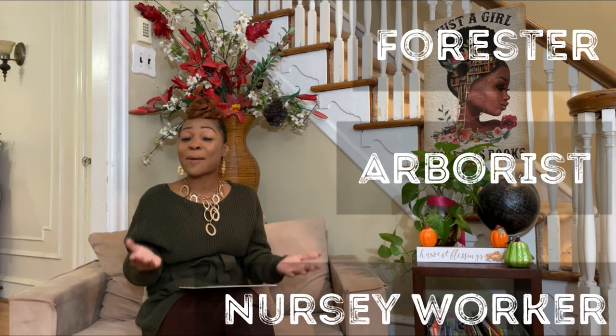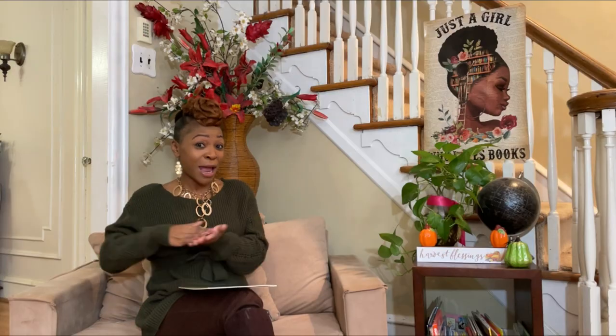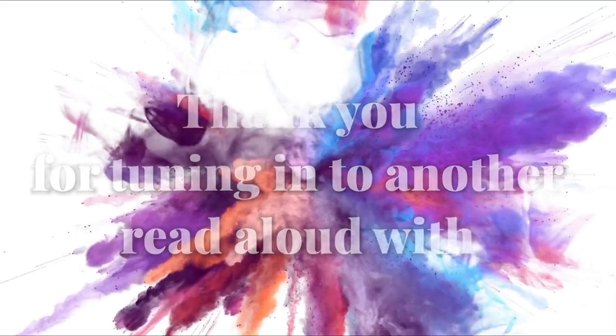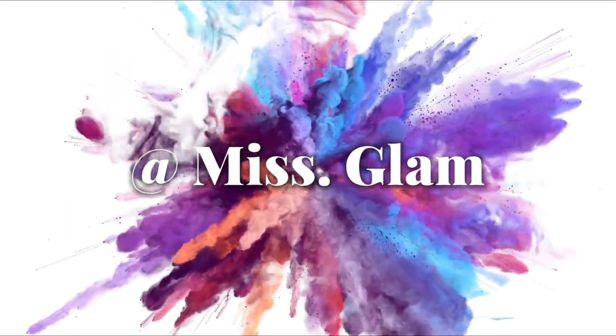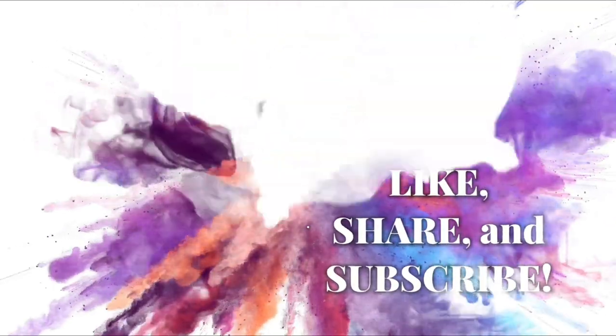I am so happy and delighted that you decided to stop by and learn with me. Until next time — Salam!